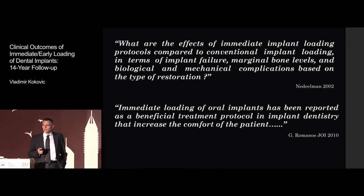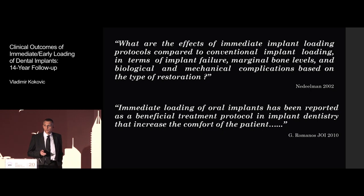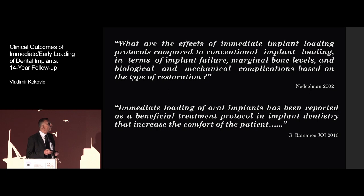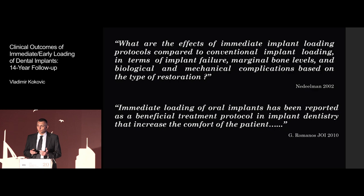I will start with one question which is actually still the question we are searching for the answer to — and that is, what are the effects of the immediate implant loading protocol compared to the conventional implant loading? We have in the last many years a lot of research telling us some results, but we still don't have the full and complete answer. We definitely know that immediate loading is something which is providing functional benefit and some kind of comfort to the patient.